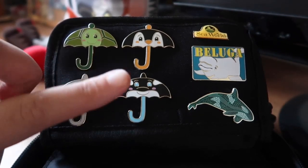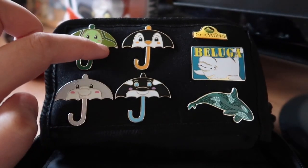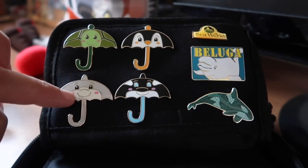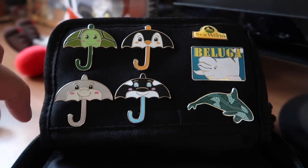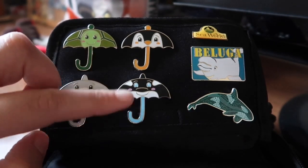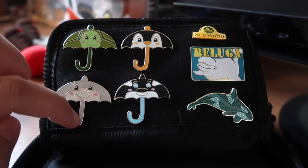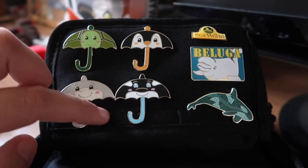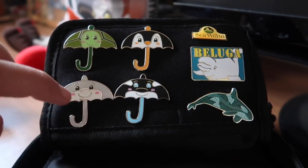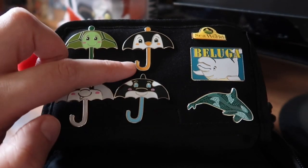These four pins here are ambassador pins, meaning you can only get them by trading with SeaWorld Ambassadors — very similar to Hidden Mickey pins on Disney cast member lanyards. I didn't know these were ambassador pins at the time. I just collected them because it had been raining all day, we'd got soaked, and I just thought it'd be a nice little memento of that day.